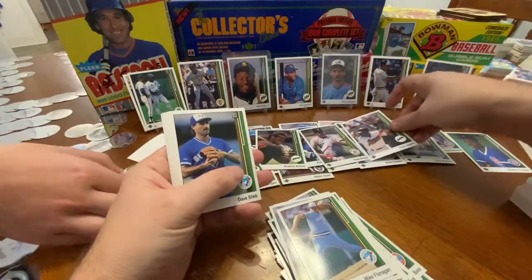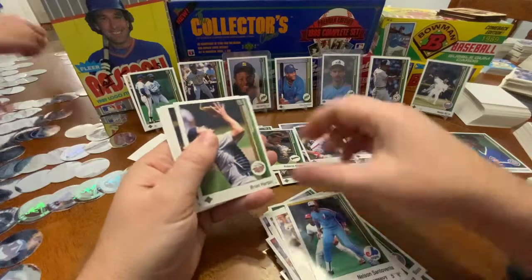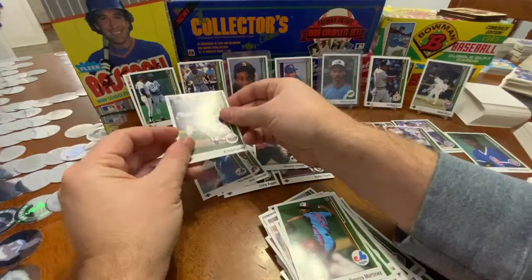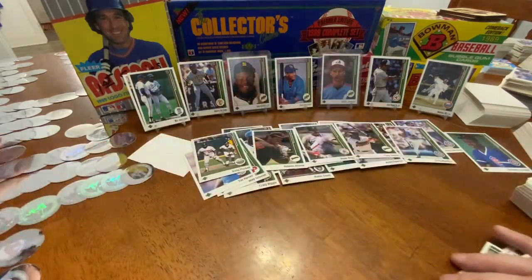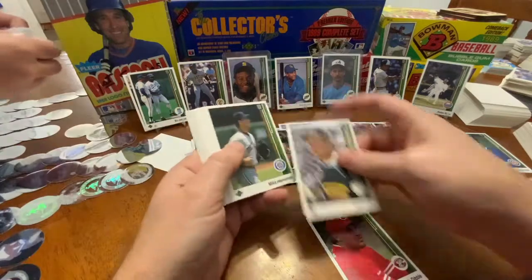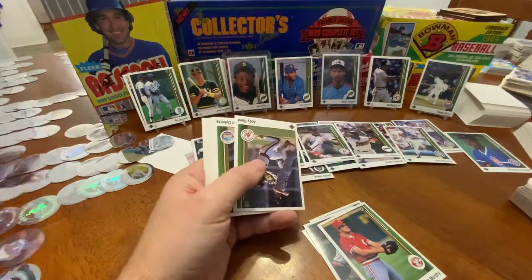Tony Gwynn and Wade Boggs — they can hang out. They always seem to pull their cards right next to each other. Where's Kent Hrbek? He was somewhere over here. And Kirby — Kirby and who's on that? Gary, Eddie, or somebody? I don't know. Second to last stack. Rob Dibble. Walt Weiss. There's Jose — go hang out with your buddy, Jose.